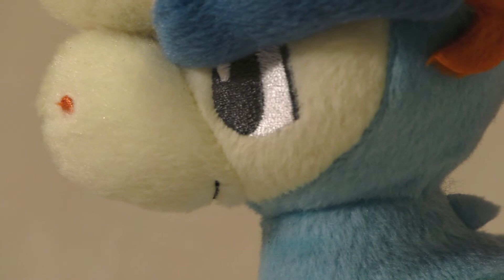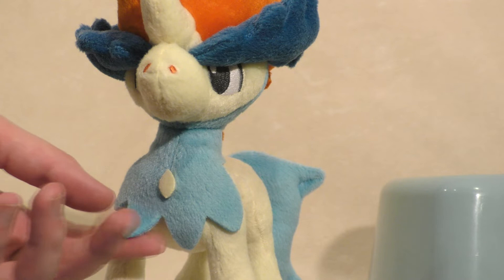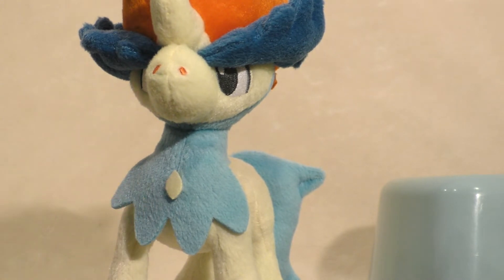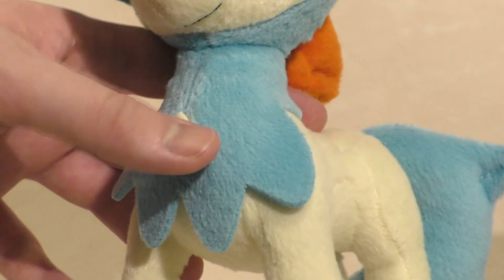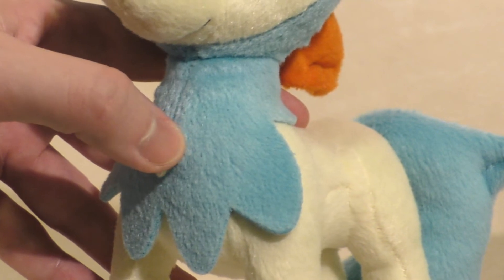Its embroidery detailing, particularly on the eyes and nostril, are spot on, but unfortunately my figure came with a slight defect of a loose thread on its back. One thing that is absolutely not embroidered, or even attached at the bottom, is Keldeo's chest fur down here. This is clearly just a different piece of cloth wrapped on top of the body proper. What's more, this dot at the bottom is also not fully embroidered, but it's difficult to tell whether it's stitched on or merely glued on from this position.